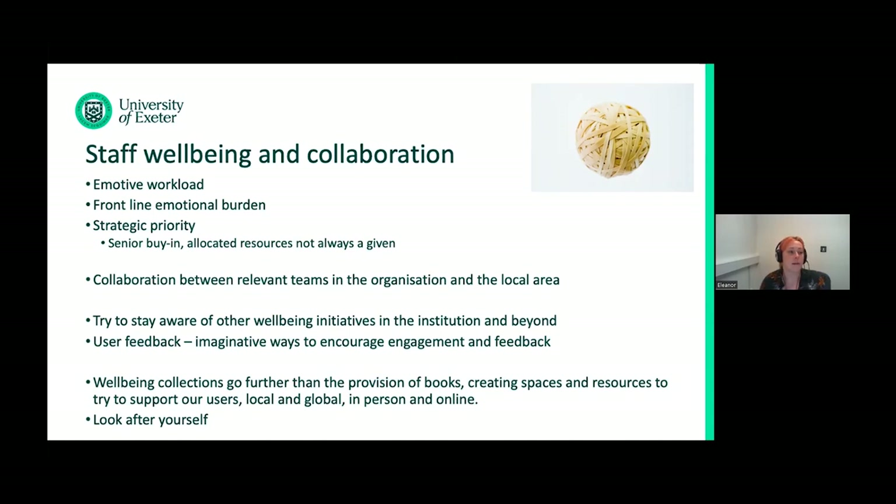Senior buy-in and allocated staff and resources take the pressure off staff who often are doing this work voluntarily, despite it being a strategic priority for the organization. I'd just say: look after yourself, try some of the well-being books, do a puzzle and delegate upwards — which is a concept I've recently become familiar with. And it is also okay to acknowledge how the rise of these collections reflects underfunding in health and social care.